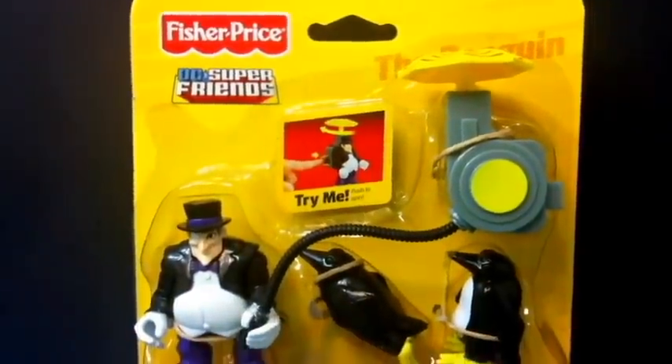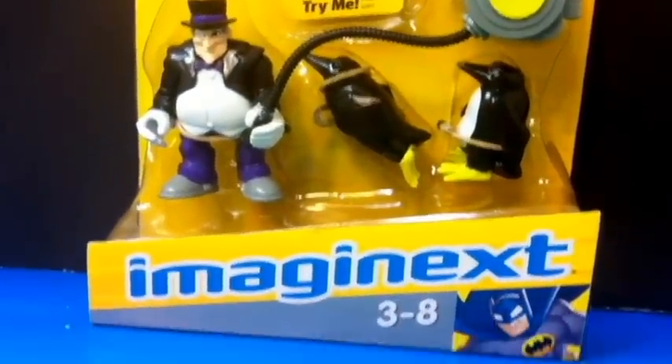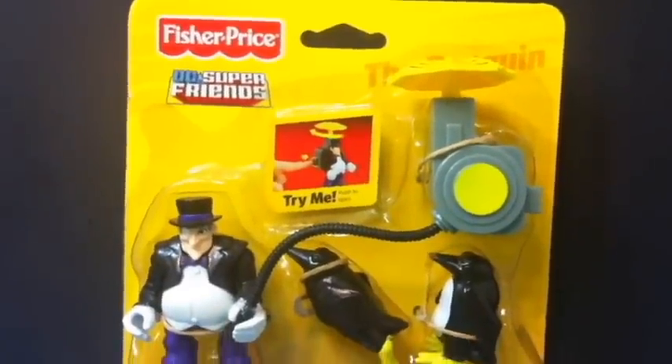Hey guys, it's Doony ToysDR here and today I'm going to be opening this set from Imaginext called The Penguin. This is also from DC Super Friends. So now let's go ahead and open it up.